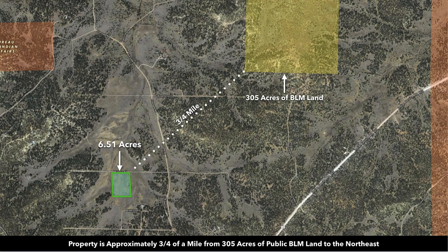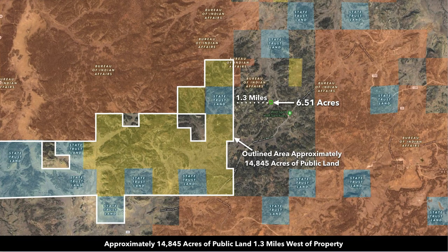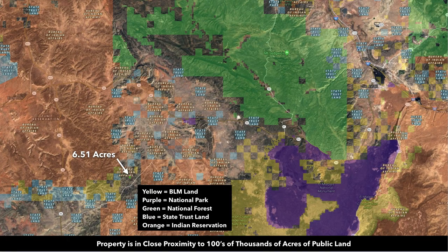You're in close proximity to public land — about three quarters of a mile to BLM land of about 305 acres, and just over a mile to almost 15,000 acres of public land to the west, including both state land and BLM land. The property is in close proximity to hundreds of thousands of acres of public land, including BLM land (yellow), national parks (purple), Cibola National Forest (green), state land (blue), and Indian reservations (orange). Highway 53 takes you right to that national forest.